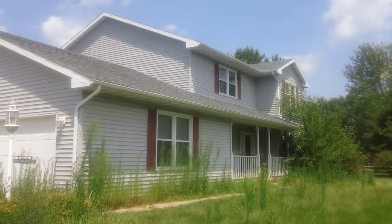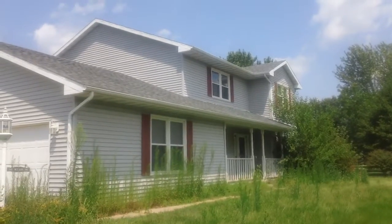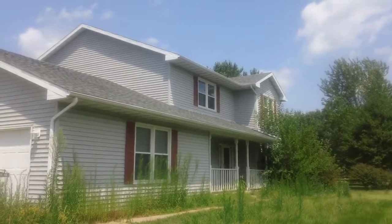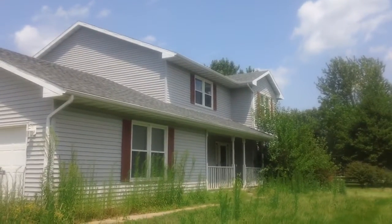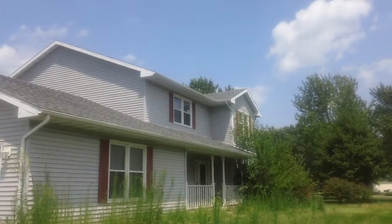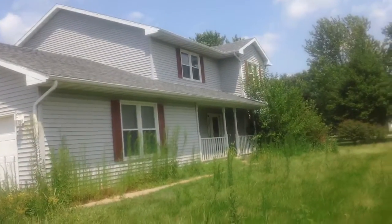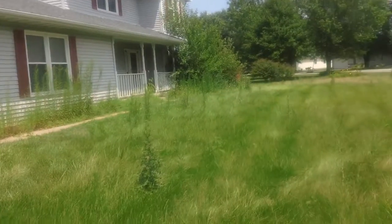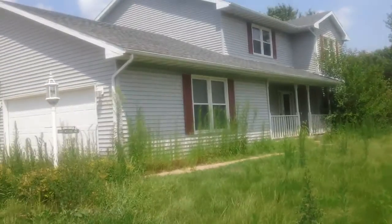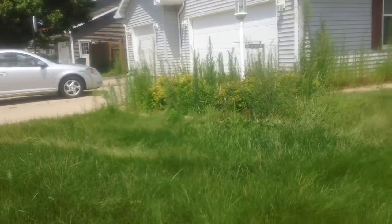This is a three-car garage. It is a three-bedroom, two-and-a-half bath. It has a gas fireplace and a central vac. The siding is gray vinyl siding. The roof looks pretty good. The lawn needs to be mowed but I'm sure that will be taken care of, and there's a vehicle here that I'm sure will be gone.